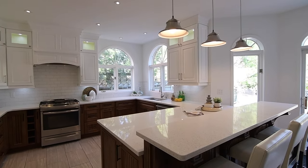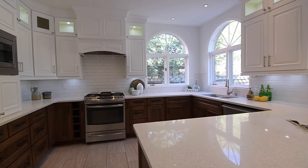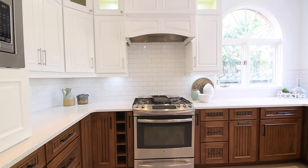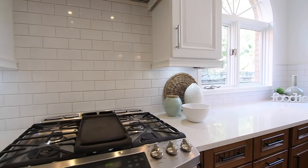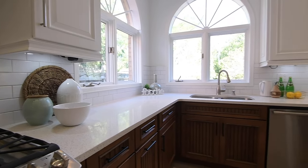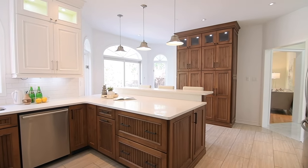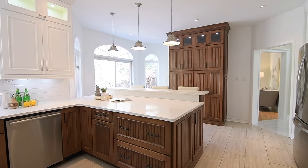Stainless steel pendant lights hang above a raised breakfast bar along the peninsula. The countertops are quartz and are paired with subway tile backsplashes. Stainless steel appliances include an oven with gas cooktop, built-in dishwasher and microwave, and a French door fridge, while the richly-hued wood-based cabinets have grooved center panels, as does the huge wall pantry in the breakfast area.